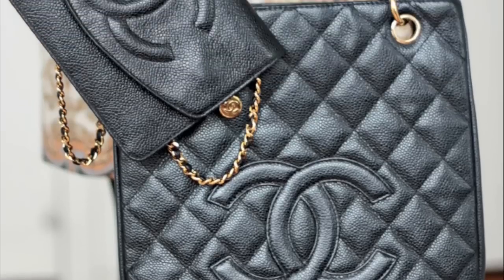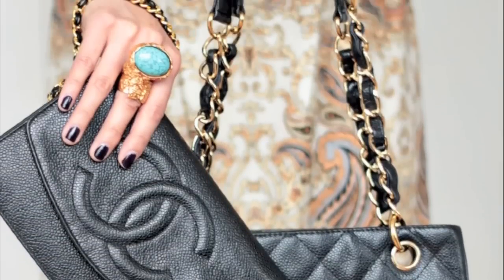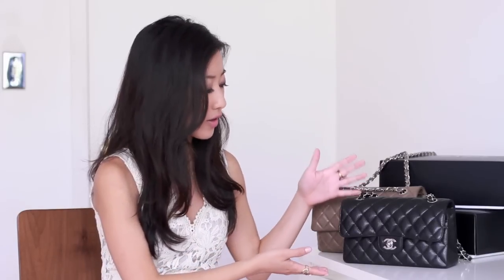A few months ago I talked about two other options from Chanel's classic line. I reviewed the Petite Shopping Tote and the Wallet on Chain, so if you're interested in those two styles please check out that video. Today all of our attention is going to be focused on this style bag. We're going to start off by talking about the history and details of this bag and then the different variations that it comes in. In a later video I'm going to share the different places where I personally bought Chanel and how to save a little bit of money off the retail prices.